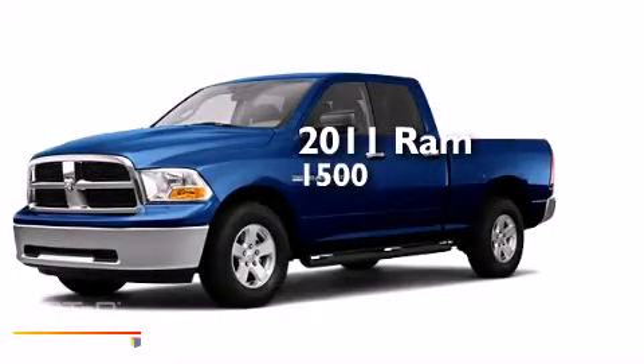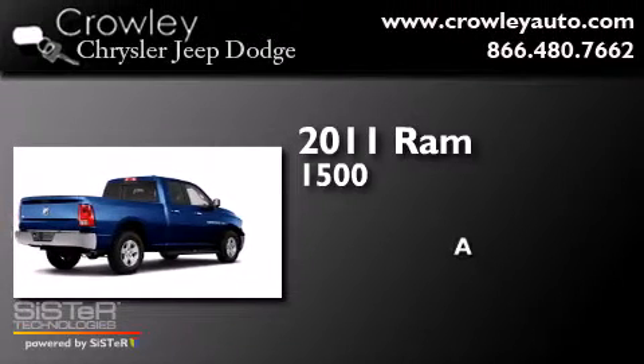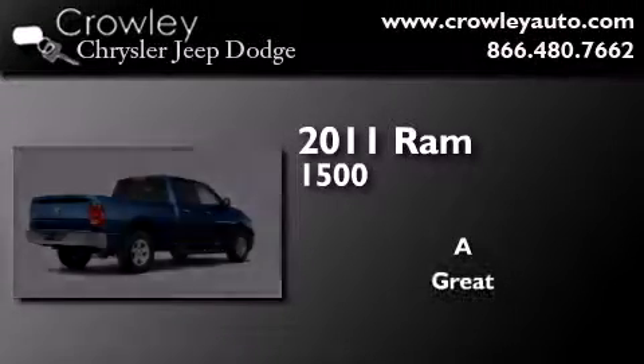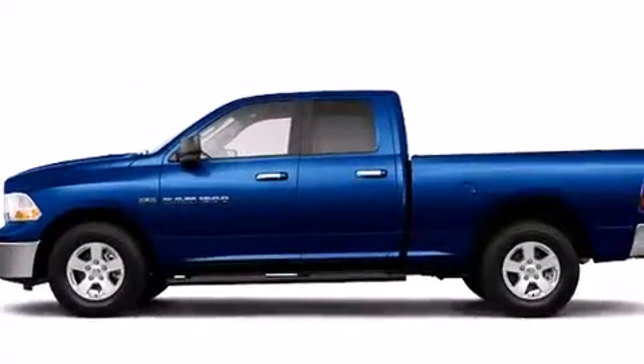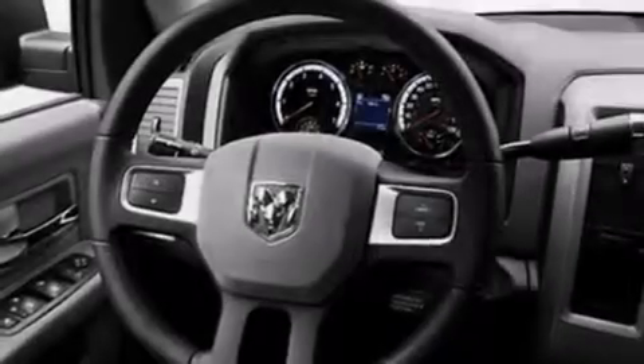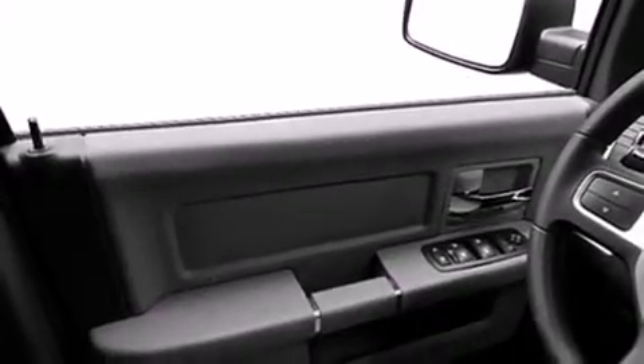This is a certified pre-owned 2011 Ram 1500. Features include a low tire pressure indicator, air conditioning, cruise control, dual air bags, three-point rear seat belts, rear seat child-proof door locks, a folding rear seat, full power accessories, a sliding rear window, and this vehicle has fewer than 29,000 miles on the odometer.